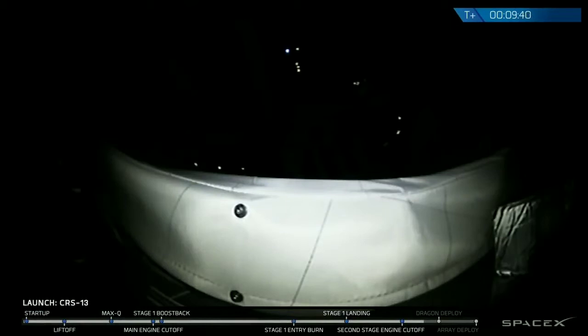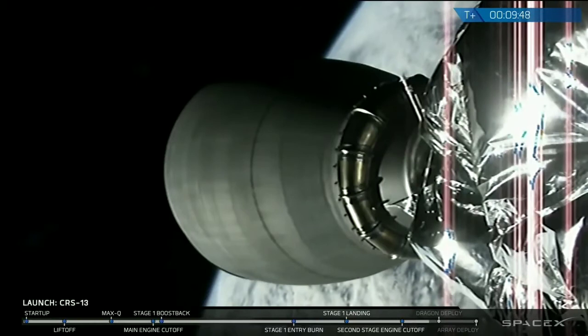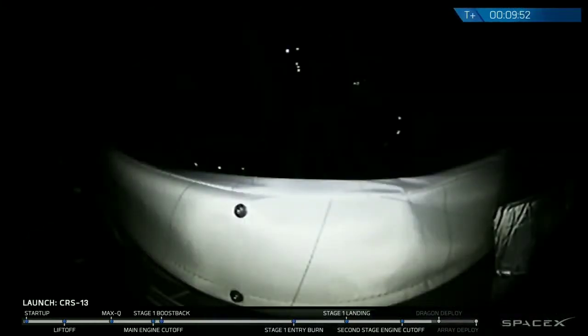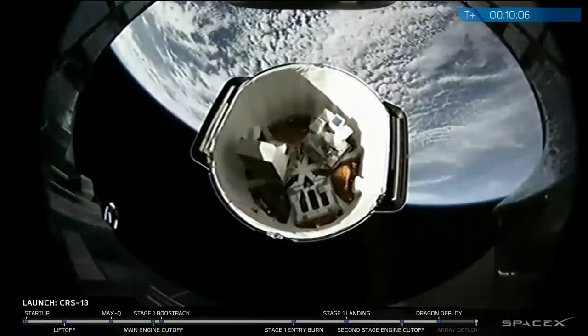On your screen, we're waiting for that visual confirmation of Dragon deployment. After Dragon deploys, we will be waiting for the solar arrays to spread out, and then it'll be making its way to the International Space Station. This is a camera pointing at the very bottom of the Dragon as it's docked right now to the second stage of the Falcon 9. And there it is — that is a successful deployment of the Dragon spacecraft.